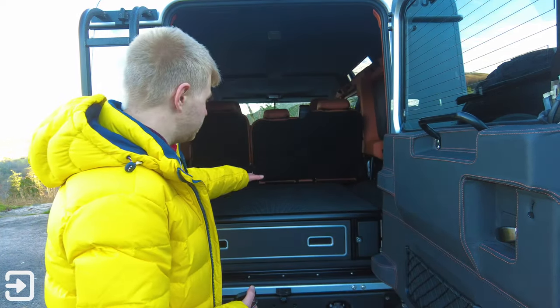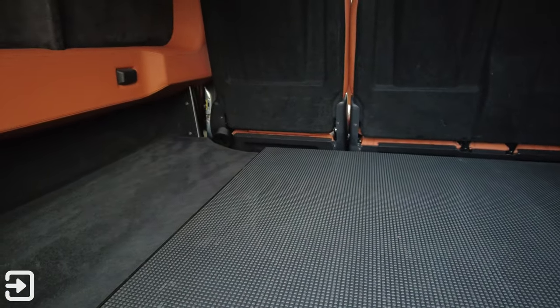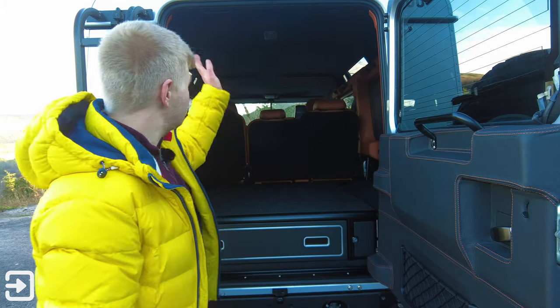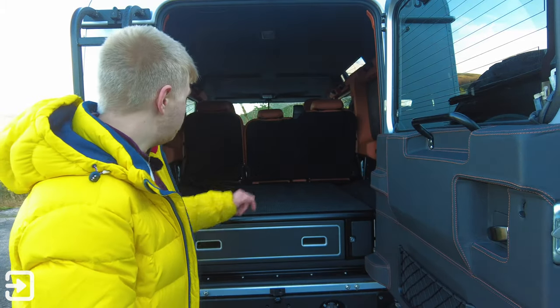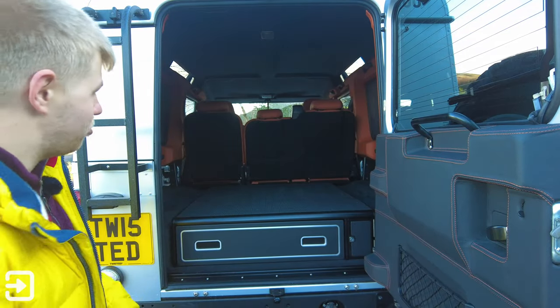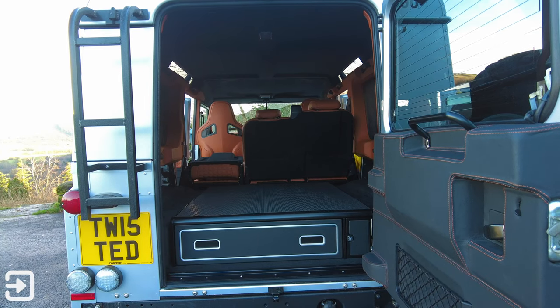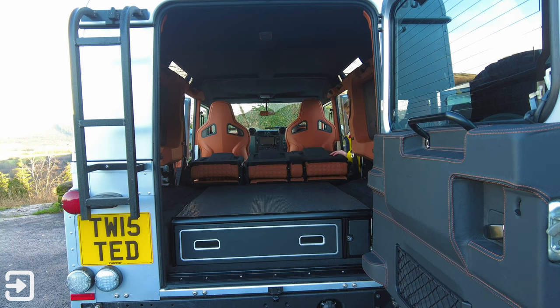Inside the rear, there are bench seats with Alcantara on the sides and ceiling, leather on the panels, and sound deadening throughout. It's definitely not a place you'd want for a dog — they'd trash that interior. The benches fold down with a small handle on each side, giving you more load space for suitcases and luggage.